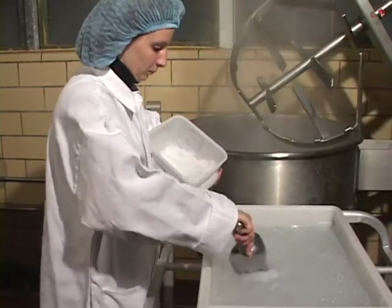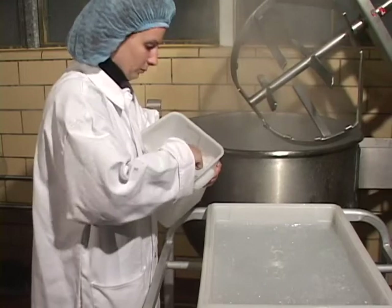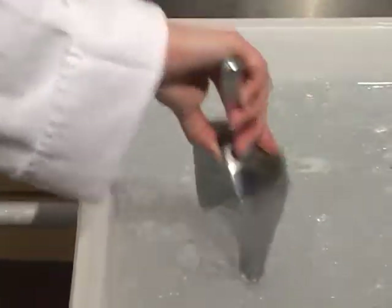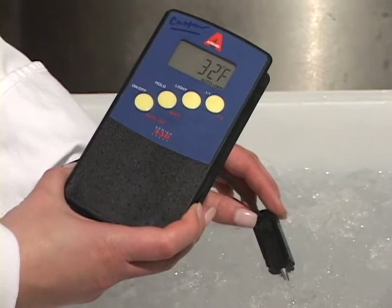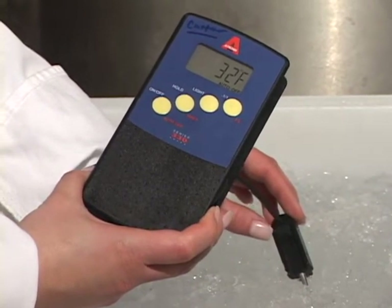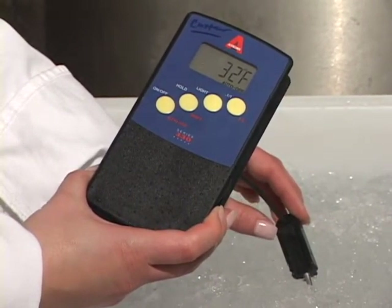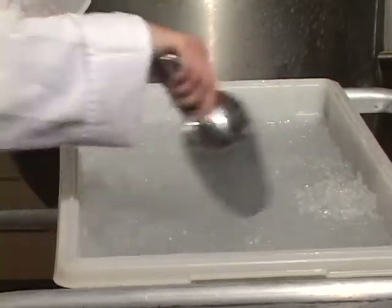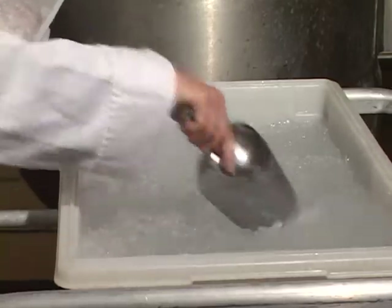Step 4. For rapid cooling of products after heat treatments, prepare a slushy ice bath. Fill a pan, bucket, or tub with crushed ice and add cold water. Make sure the temperature is 32 degrees Fahrenheit or colder before adding heated product. If a lot of product is heated and cooled, ice should be added regularly to maintain sufficient temperatures, and the ice bath temperature should be taken periodically to ensure proper cooling.